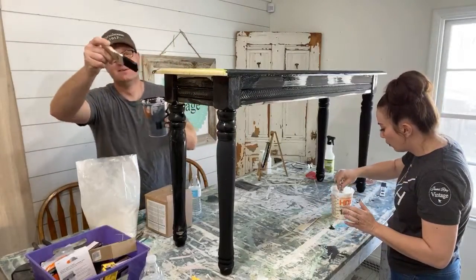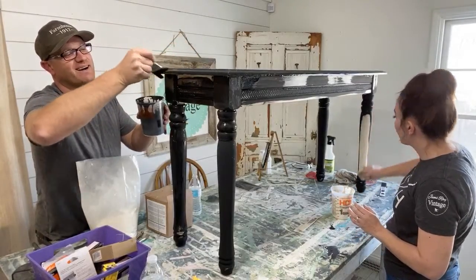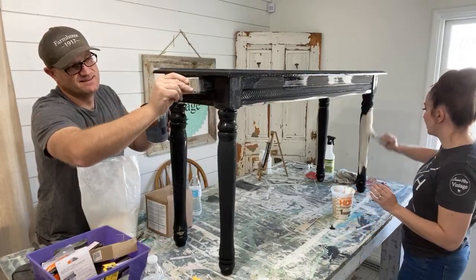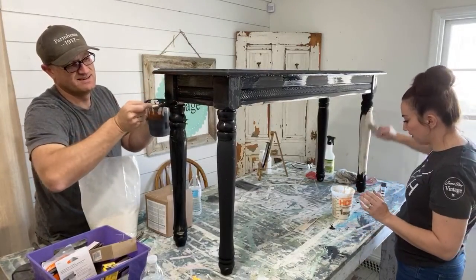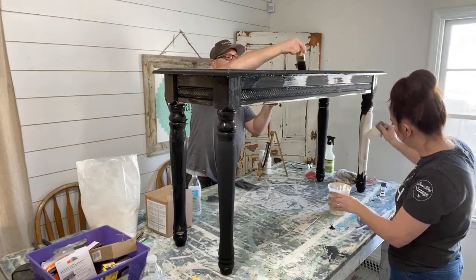Yesterday they poured the cement in our garage at the farmhouse and Zeb wrote 'Z loves J' in the cement — it was really cute. I was in the middle of shipping a lot of stuff. The black mixed up a lot better — probably because I did it off camera.